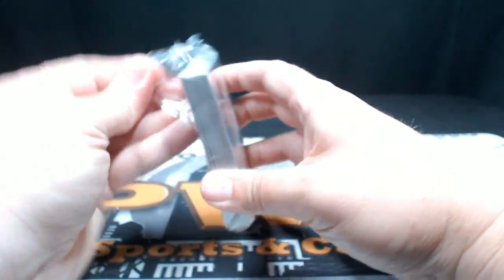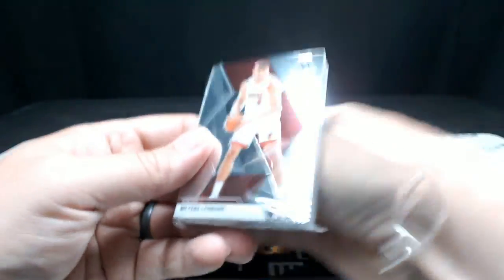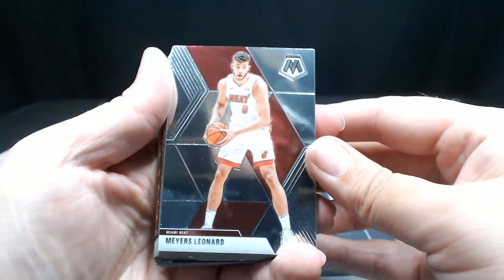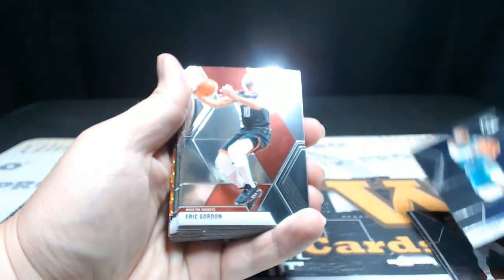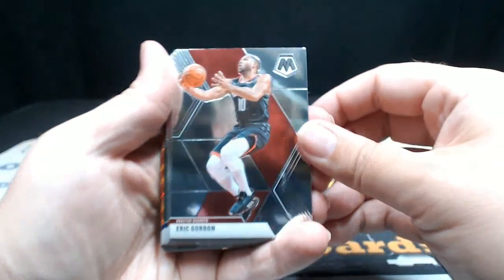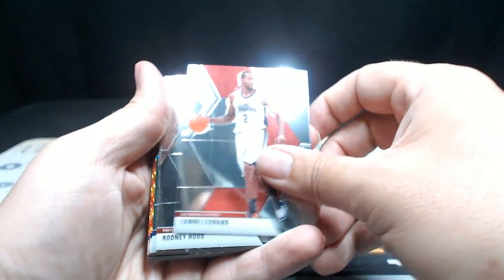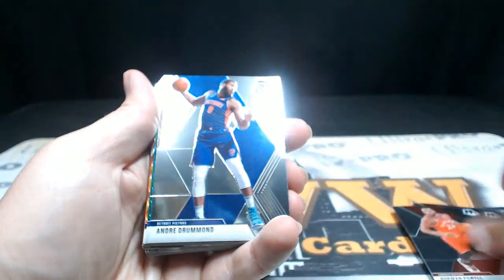Let's see what we've got. First up: Myers Leonard, Kelly Oubre Jr., Tyus Jones, Eric Gordon — a lot of reflection on that one — John Wall, Kawhi Leonard, Rodney Hood, Norman Powell, Andre Drummond.